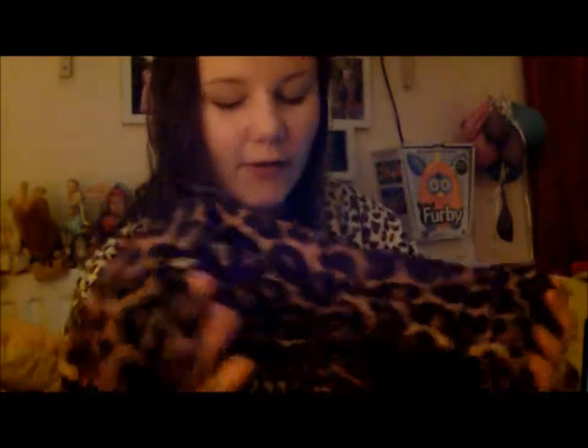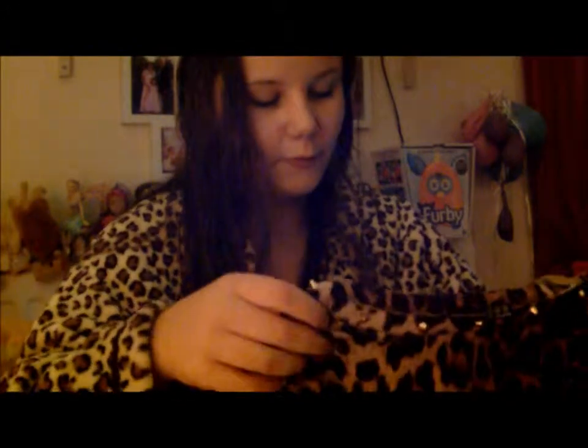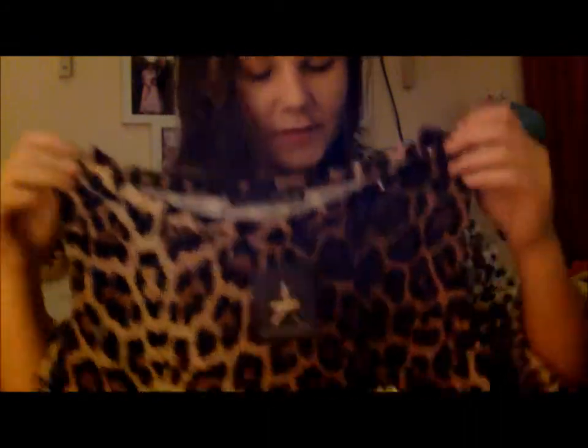We went to Primark first — I'm not going to talk about it because it's going to be a surprise for the next vlog. I have a special event to go to at the end of the month so I'm probably going to vlog that. I wanted to get a dress so I bought this leopard print dress which goes all the way down and it's got like these studs on it — this is from Primark, it's ten pounds.